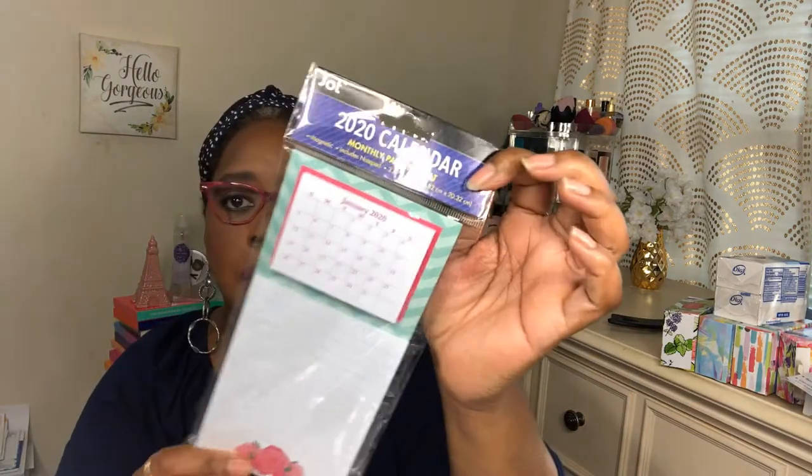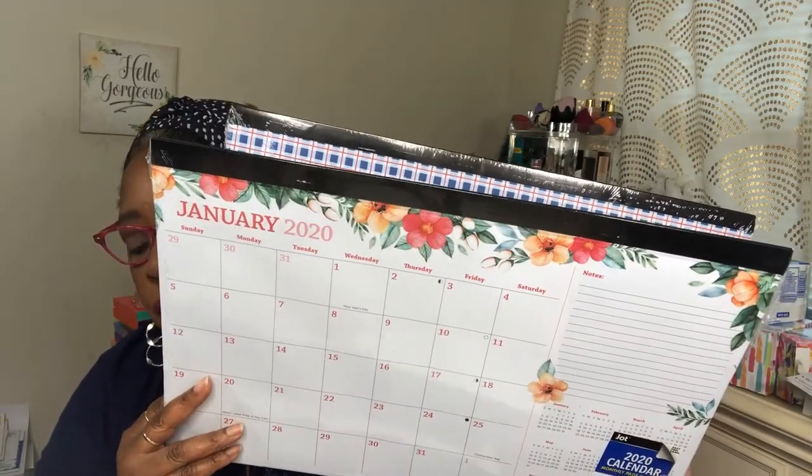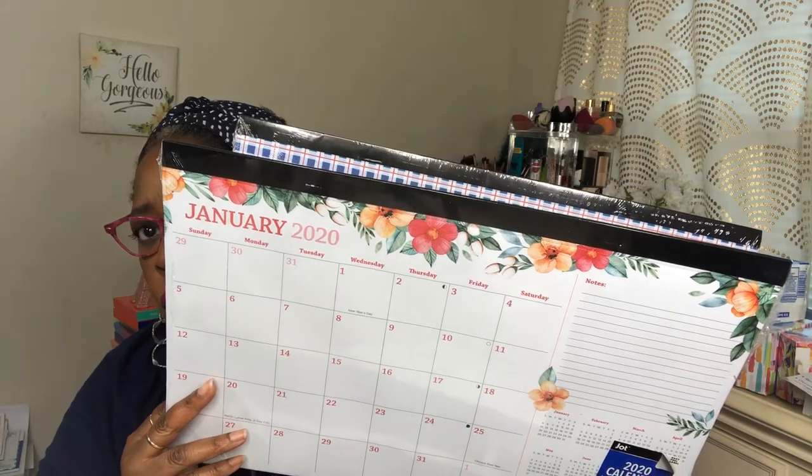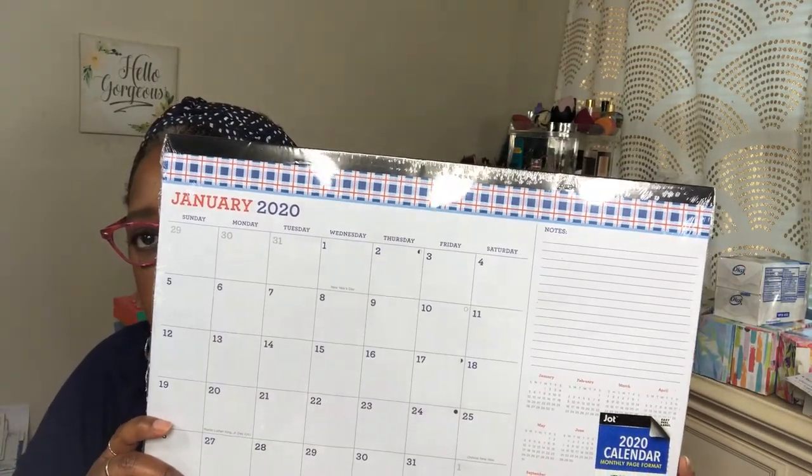I picked up this calendar for 2020 — it sticks on the refrigerator because it has a magnet, or you could stick it on a locker. It has a calendar and a little notepad. It would have been cute if there were a little place to stick the pen, but I'm going to put it on my fridge. I also bought two desk calendars — I thought they were so cute. I wish they were bigger, but for a dollar you can't go wrong. I got one for my room and one for my son's room.